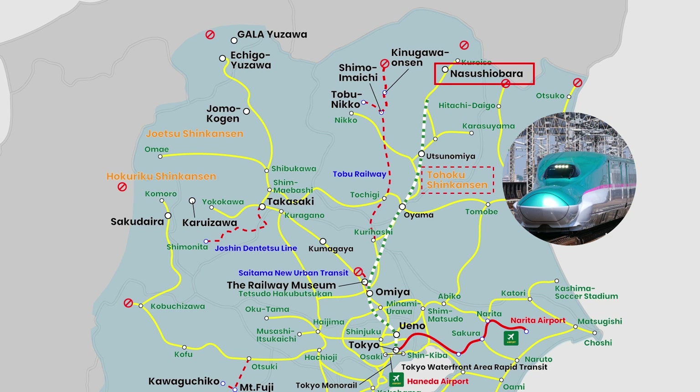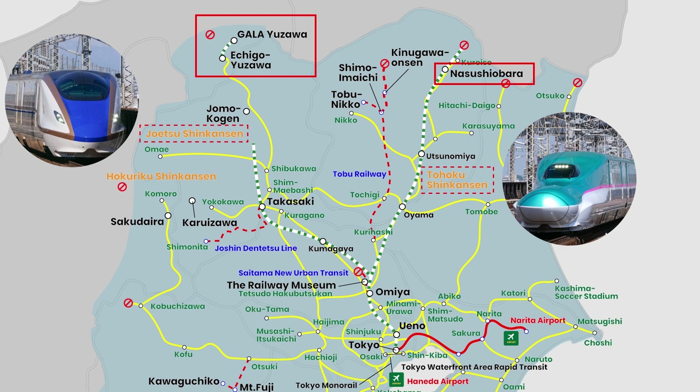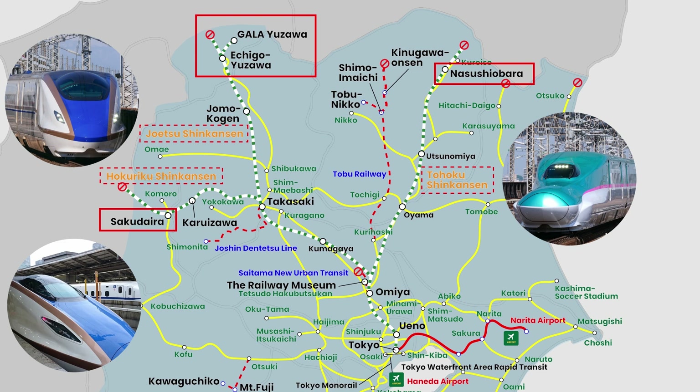For the Joetsu Shinkansen, trains traveling to Echigo-Yuzawa and Gala Yuzawa stations are the last stations you can use with the pass. For the Hokuriku Shinkansen, Sakurada station is the last station the Tokyo Wide Pass covers. Beyond these stations, you need to pay the fares.